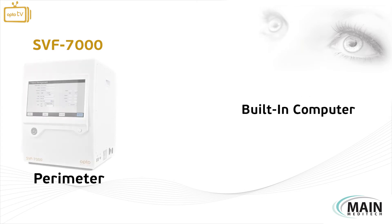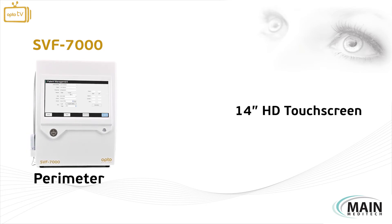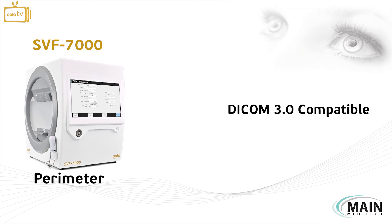The device has a built-in computer and a 14-inch HD touchscreen for user convenience and is also DICOM compatible.